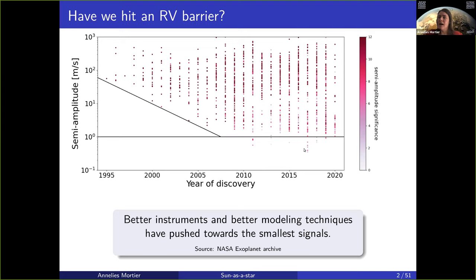In both cases where we've crossed that barrier, they are radial velocity detected systems with respectively 5,000 and 8,000 data points, signaling the extraordinary effort it takes to actually cross that barrier. Having good instruments is crucial. Having good modeling techniques is equally as crucial.